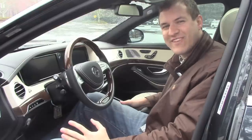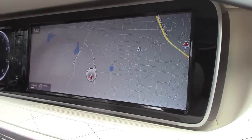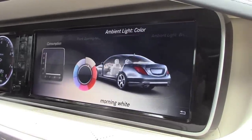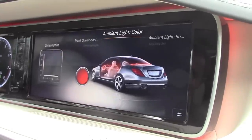Every single light in this car is an LED, and you can change the color based on your mood. Just go into the menu, select ambient light color, and you can pick red if your golden parachute didn't work out like you wanted it to.